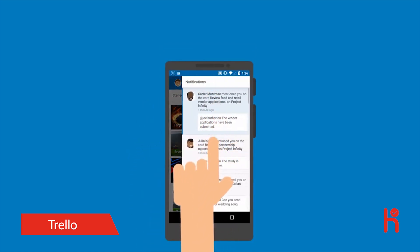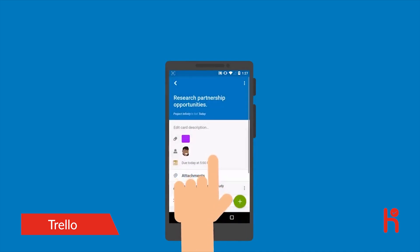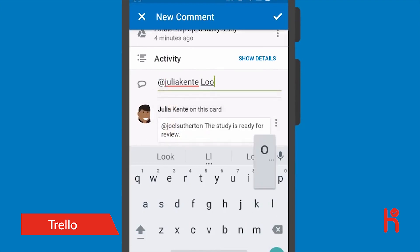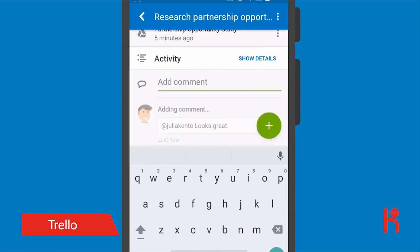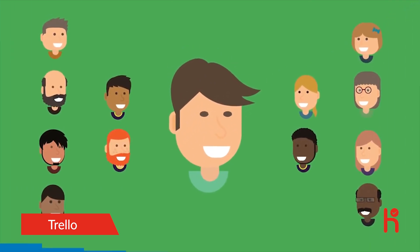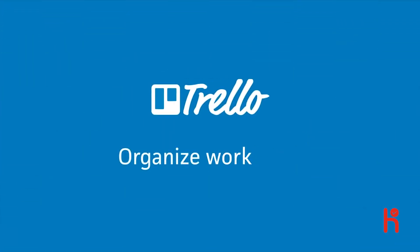No matter where Joel is, Trello gives him real-time updates so that he stays in sync across all of his devices. Best of all, Joel can be sure that none of his tasks will ever fall through the cracks. So be like Joel and start organizing all of your life's projects in Trello today.